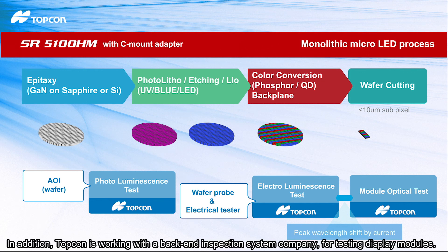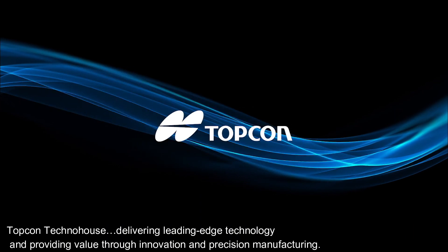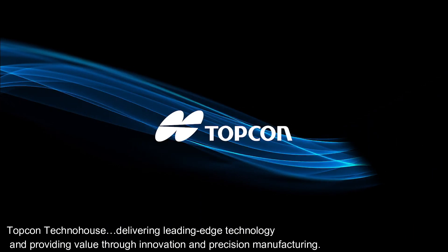In addition, Topcon is working with a back-end inspection system company for testing display modules. Topcon Techno House — delivering leading-edge technology and providing value through innovation and precision manufacturing.